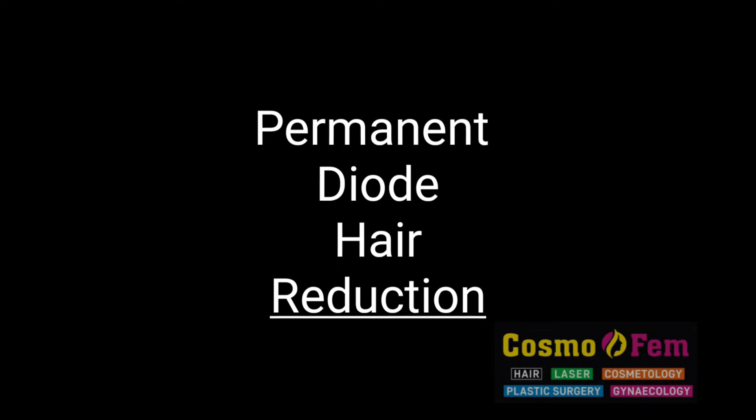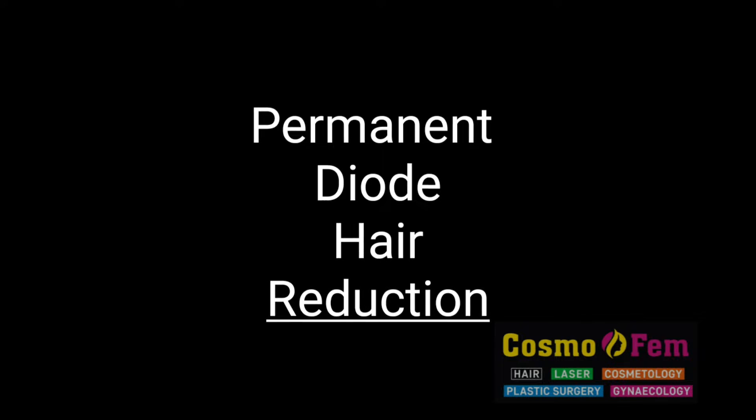Today we are going to talk about permanent diode hair reduction. Diode is the latest laser that we have in our clinic.